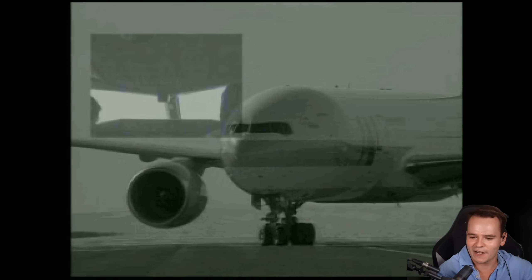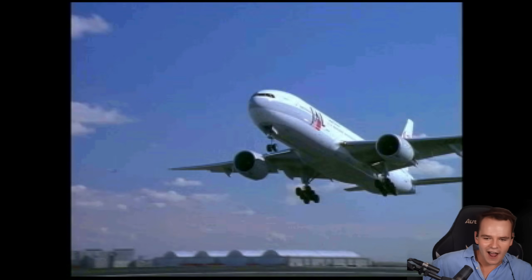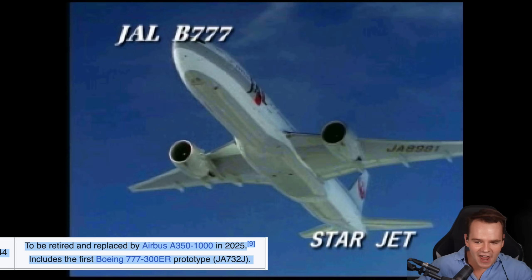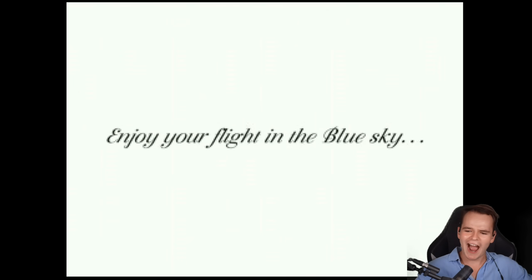The 737 — yeah, 737-400 'Flower Jet.' Look, we can see the flight director. This is the triple seven right there. It's funny — the triple seven still looks like this in the cockpit, it hasn't really changed, although flight simming has definitely changed. The 747 — and 'JAir'? Never heard of that. Oh yeah, hiya triple seven. 'Enjoy your flight in the blue sky' — that is literally the only English in the game.